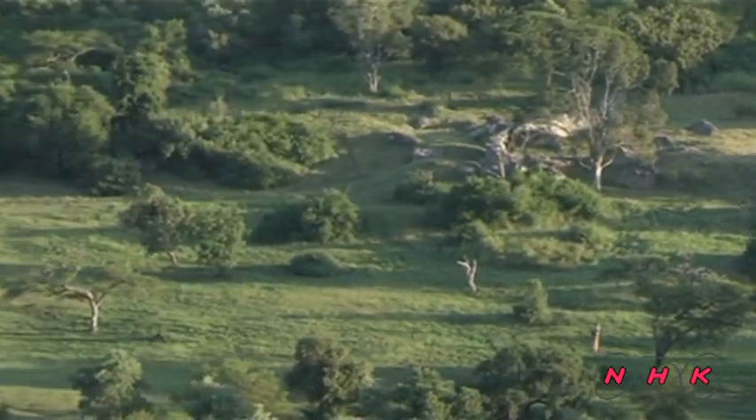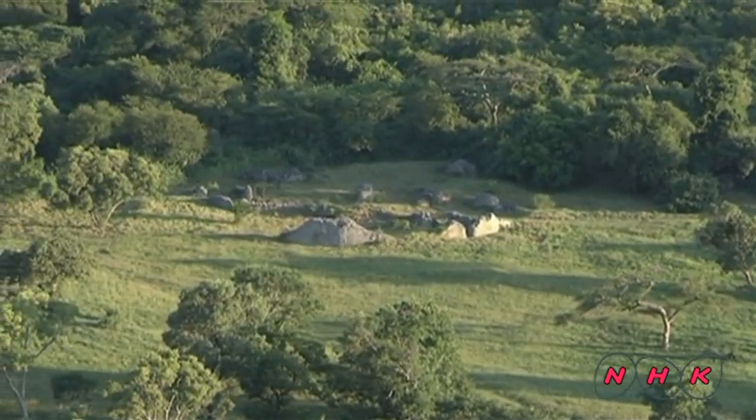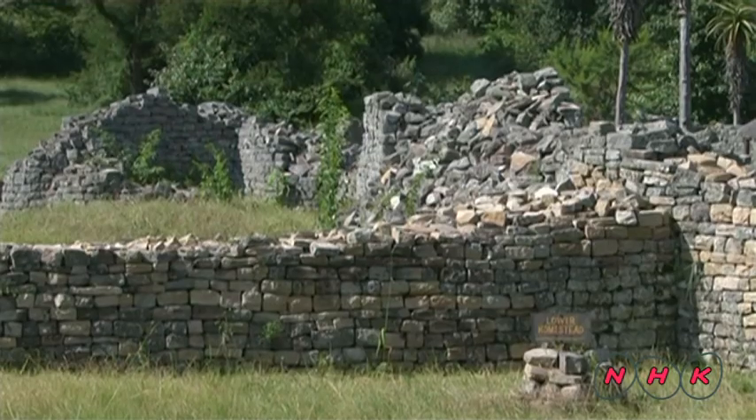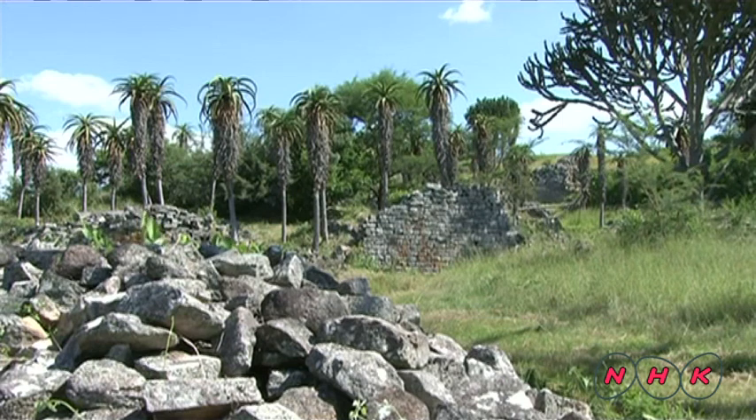A town lay at the bottom of the hill. It had 6,000 houses, and at its peak, 18,000 people lived here. The kingdom was a trading stopover and became wealthy with gold mined in nearby areas.